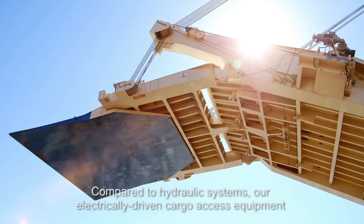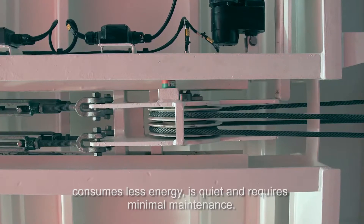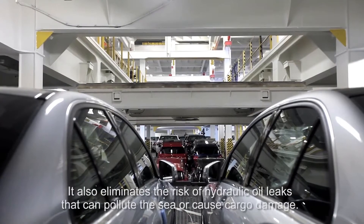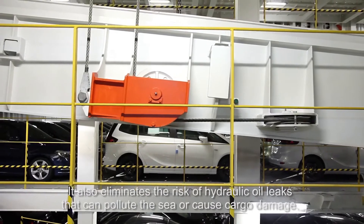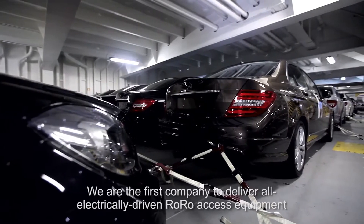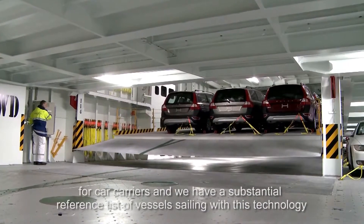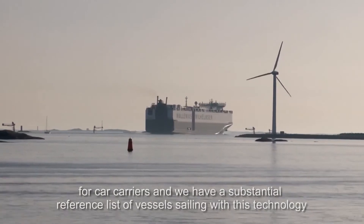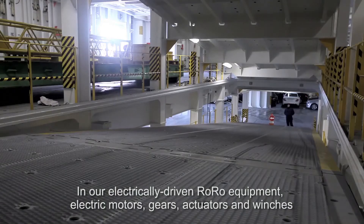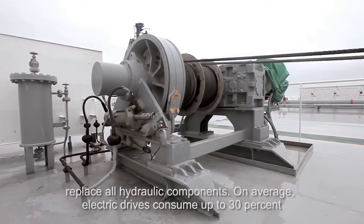Compared to hydraulic systems, our electrically driven cargo access equipment consumes less energy, is quiet and requires minimal maintenance. It also eliminates the risk of hydraulic oil leaks that can pollute the sea or cause cargo damage. We are the first company to deliver all electrically driven ro-ro access equipment for car carriers, and we have a substantial reference list of vessels sailing with this technology. In our electrically driven ro-ro equipment, electric motors, gears, actuators and winches replace all hydraulic components.